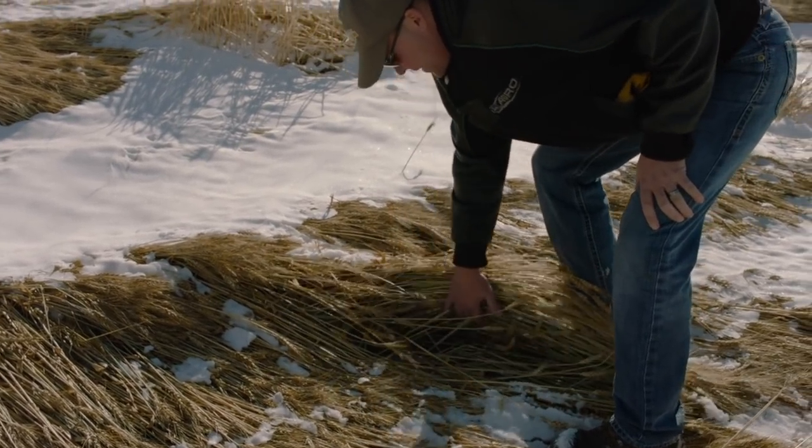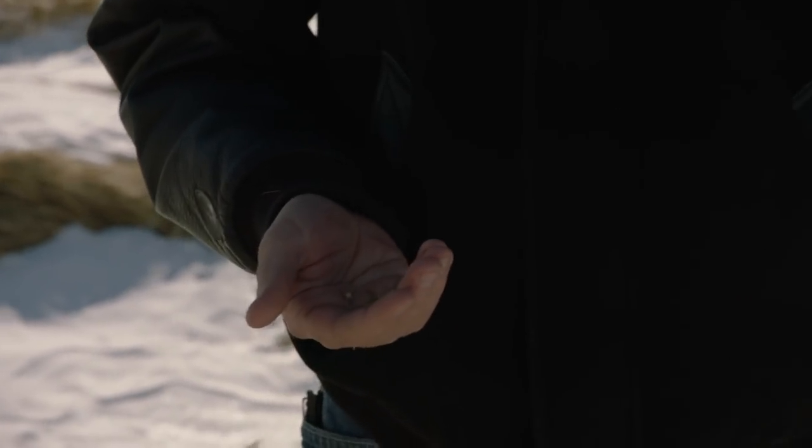We were all looking forward to getting in here with these straight cut headers — it looked like a dream. This is our third snowstorm, so it's not really a dream anymore. It's kind of a nightmare.